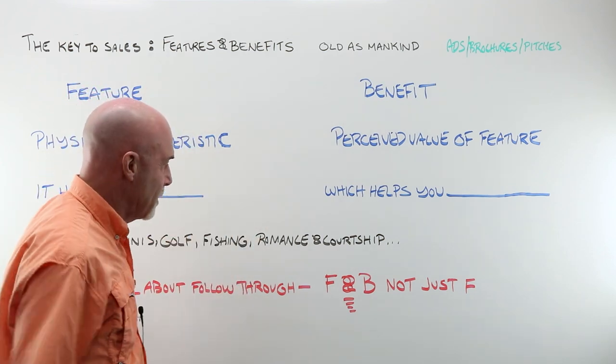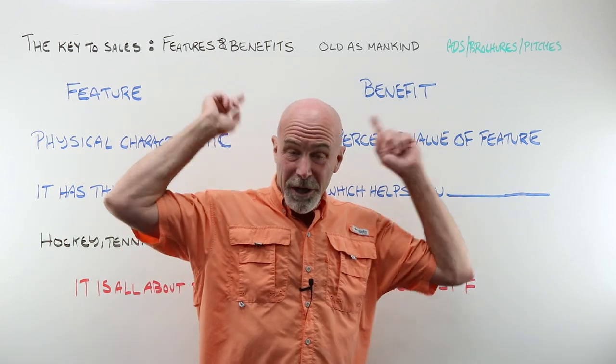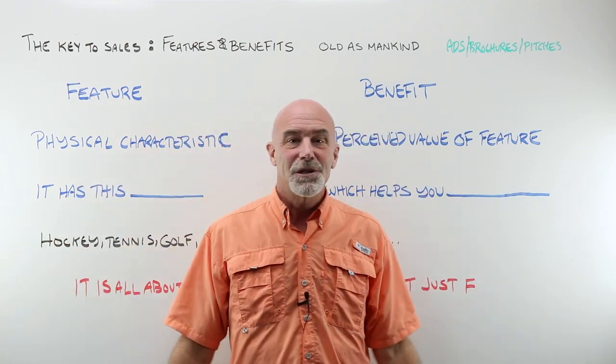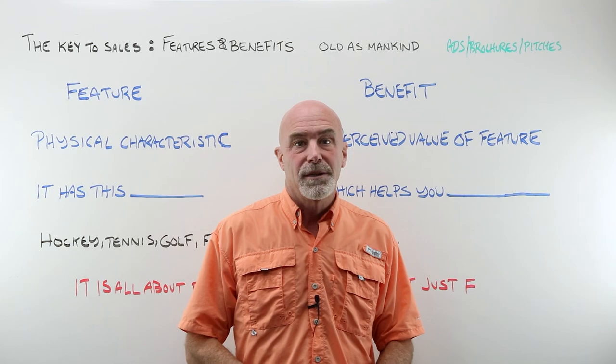It's all about follow through. It is never just feature — it is feature and benefit. We are just going to go over to the dispensing table, and we are going to role play the living heck out of this so that you start to hear it.